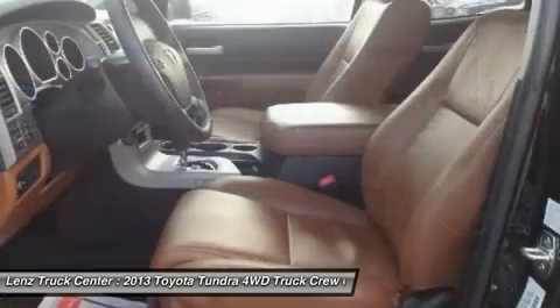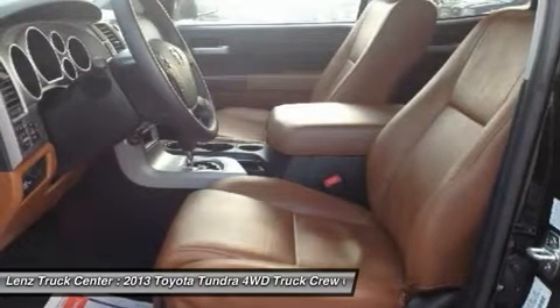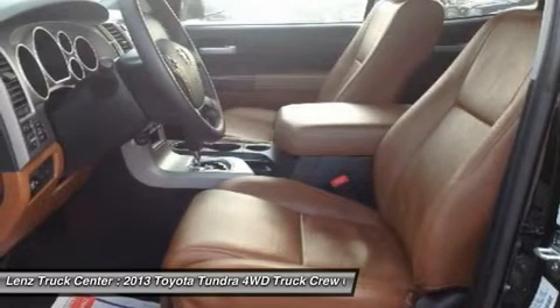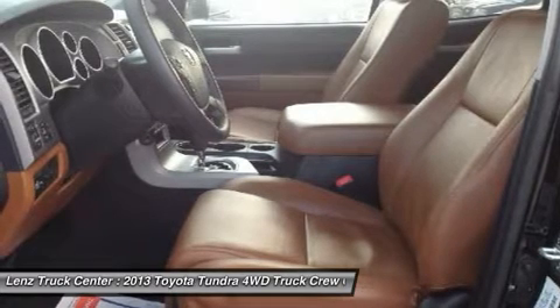Multifunctional Steering Wheel, Reverse Sensors, Factory All-Weather Floormats, Locking Tailgate, Wood Grain Dash and Door Trim, HomeLink System with 3 Programmable Lighting, Security, Garage Buttons, L.A.T.C.H. Child Safety System.